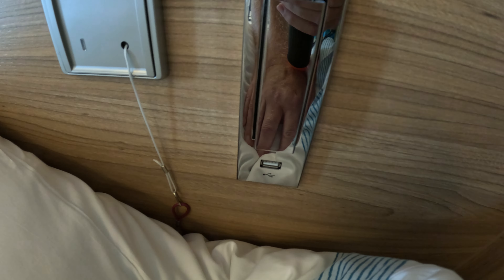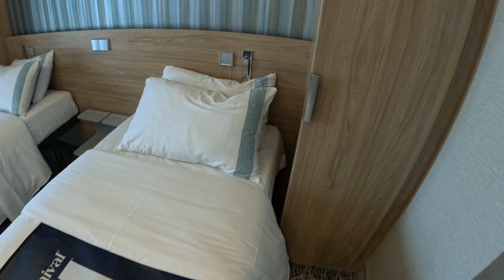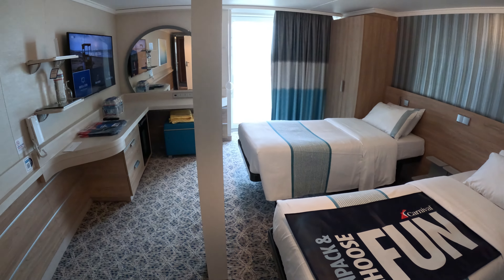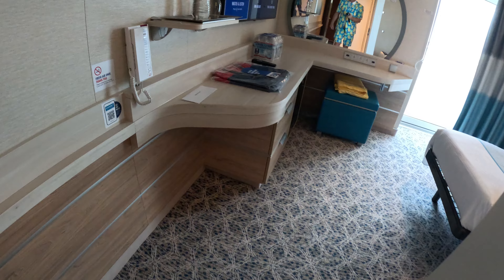At every bed area there's your emergency cord, but there's also a nightlight with a USB port underneath it. Here's the elephant in the room — that pillar. I'm not quite sure how they can call this a fully accessible room with that massive pillar in the middle.